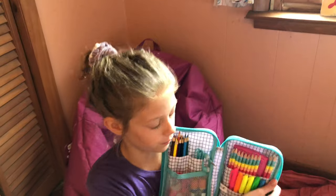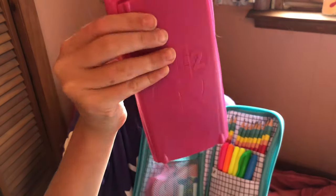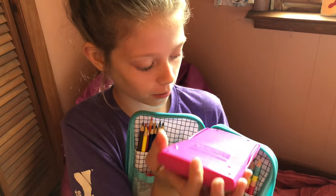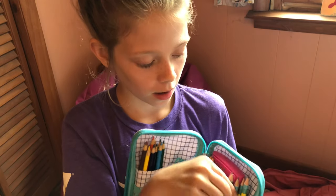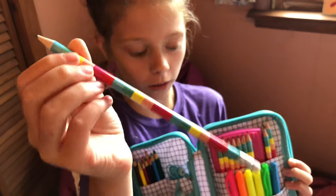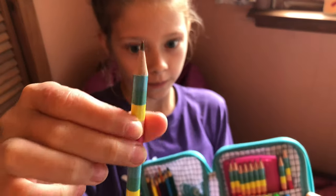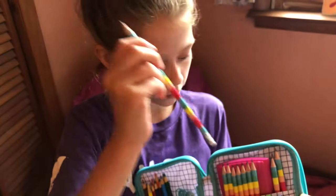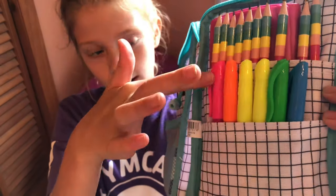Did I forget to show you guys the backpack? I'll show you that after this. So in this compartment I have my calculator — this is just a pink calculator. I see no point in showing you inside because hopefully you know what a calculator looks like. I have, like, a million rainbow pencils. And then I have these Sharpie highlighters.